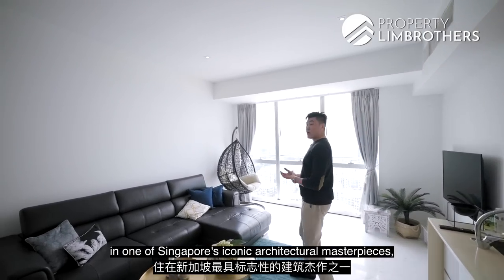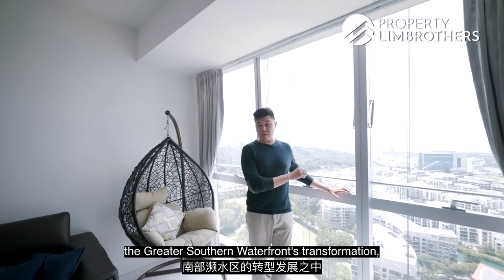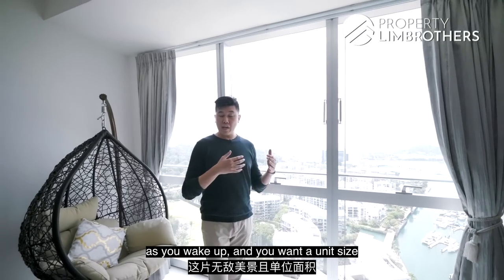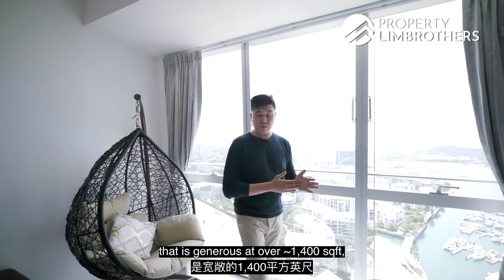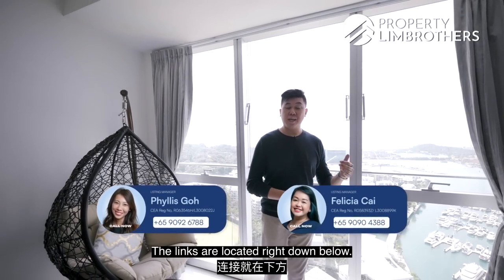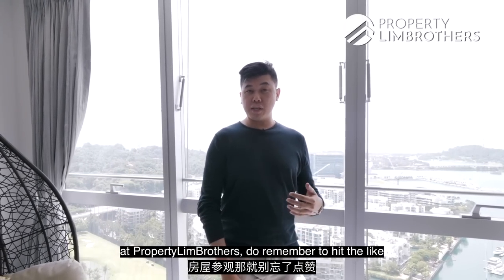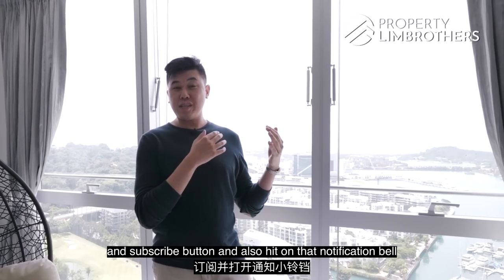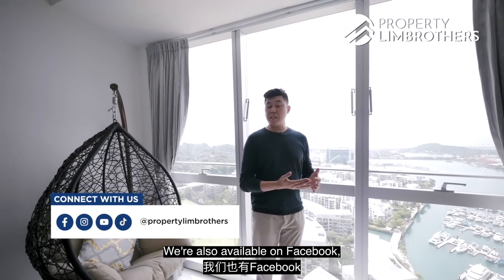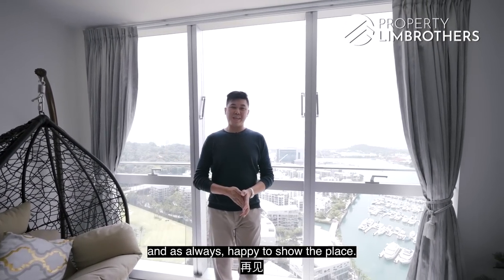If you're looking to live in one of Singapore's iconic architectural masterpieces amid the Greater Southern Waterfront transformation, with beautiful views every day and a generous unit size of over 1,400 sq ft, have a look at this place via the Listings Manager — the link is below. If you enjoyed this home tour with us at Property Lim Brothers, remember to hit Like and Subscribe, and hit the notification bell for upcoming new home tours. We're also available on Facebook, Instagram, and TikTok. My name is Mark Chan from Property Lim Brothers — happy to show you the place. Take care.